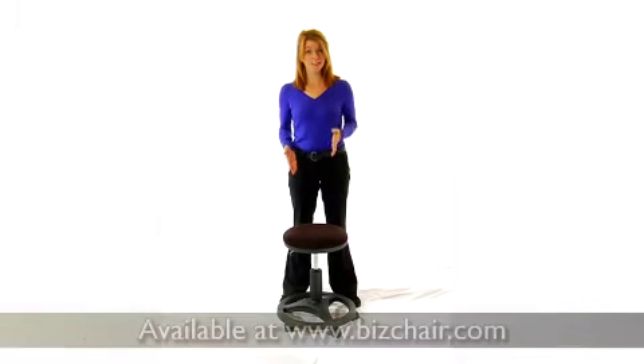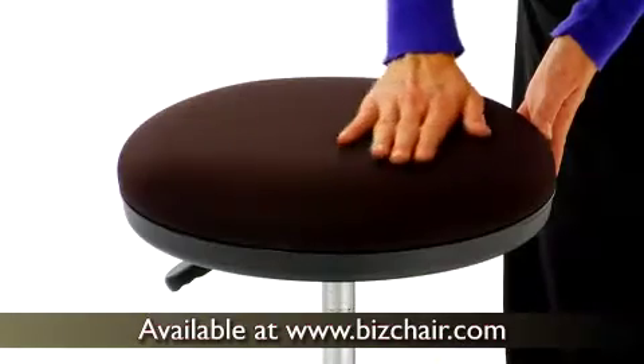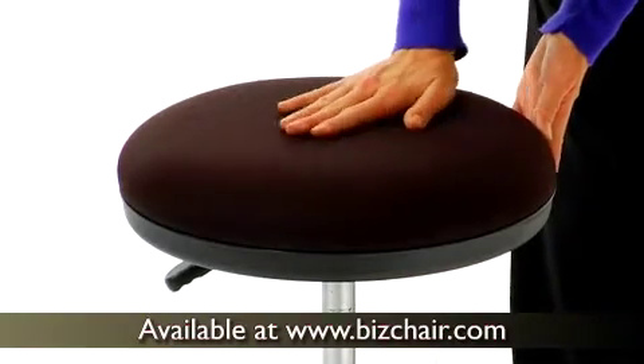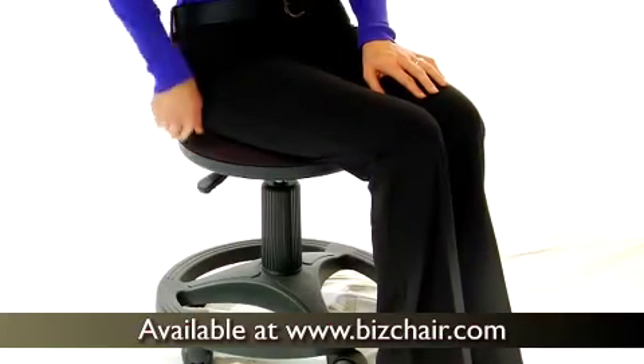This black ergonomic stool combines proper posture with comfy cushioning at an unbelievable price. The durable black fabric seat is padded to offer hours of comfort, and a pneumatic gas lift allows you to adjust the height to your liking.